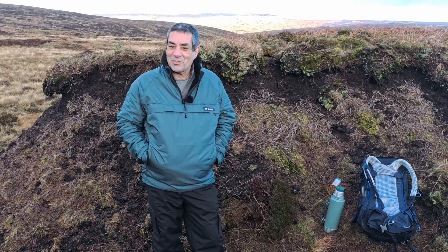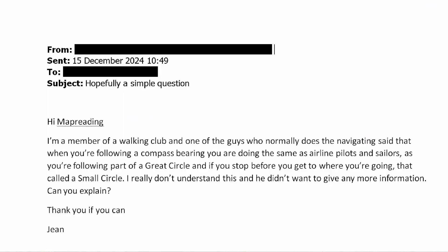I've just had a question by email from Gene, who says: 'I'm a member of a walking club and one of the guys who normally does the navigating said that when you're following a compass bearing you're doing the same as airline pilots and sailors, as you're following part of a great circle, and if you stop before you get where you're going this is called a small circle. I really don't understand this and he didn't want to give any more information. Can you explain?'